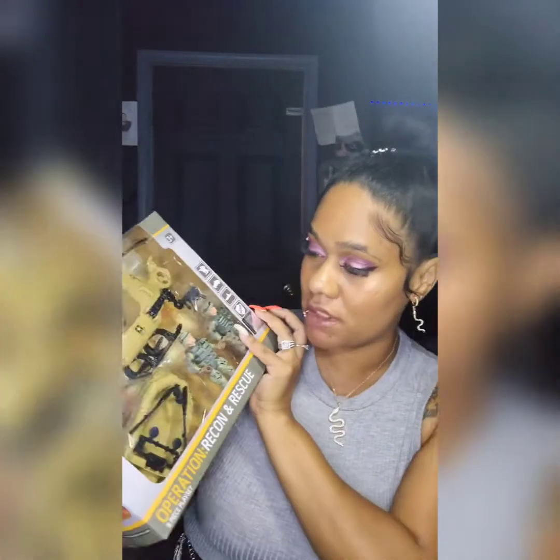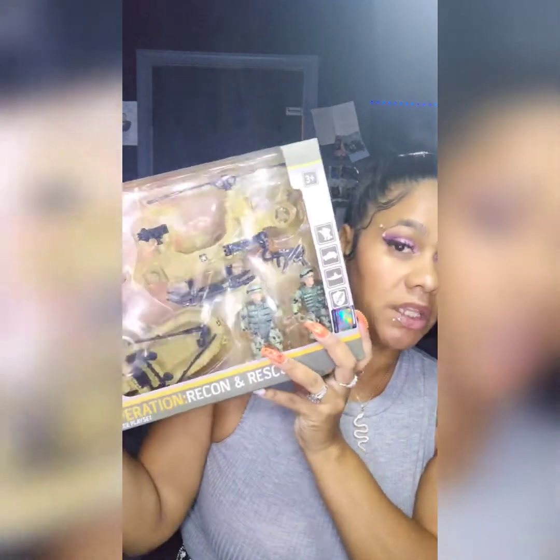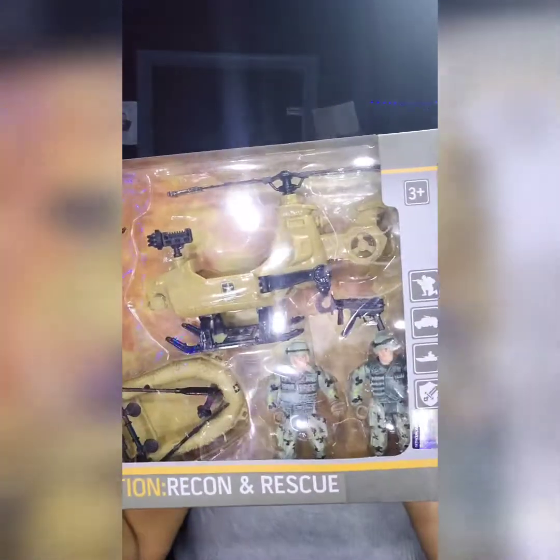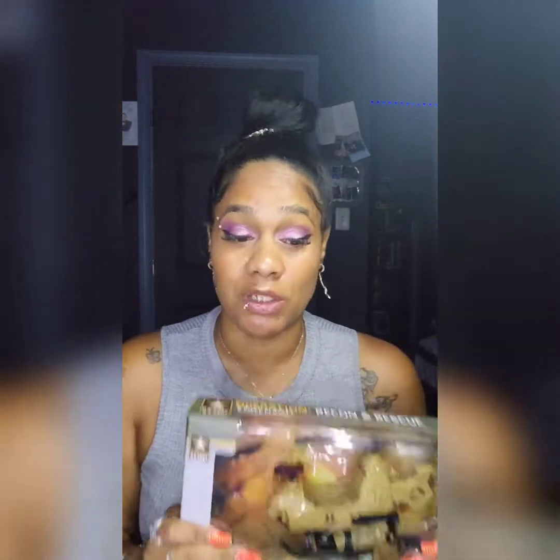The next thing I got was for the kiddos. I have six kids, and three of them came to the store with me. My son wanted these army toys — super cool. Their little sister, my five-year-old, will probably want to play with them too because she loves boys' toys like race cars, and that's totally okay!